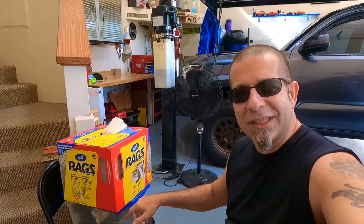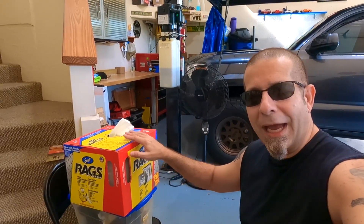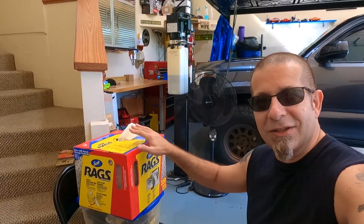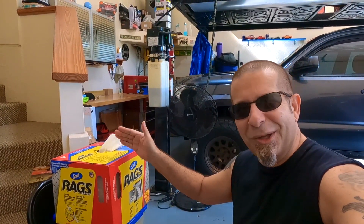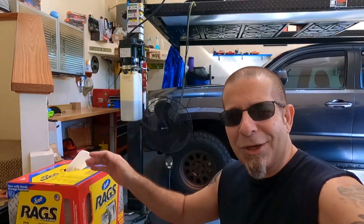I'm sitting out here in the garage, and I needed something to prop up the camera for the video. So I grabbed a little container thing down here in this box of rags. You guys have probably seen these — you probably have these. But did you know how many things are included on this box? It's crazy.